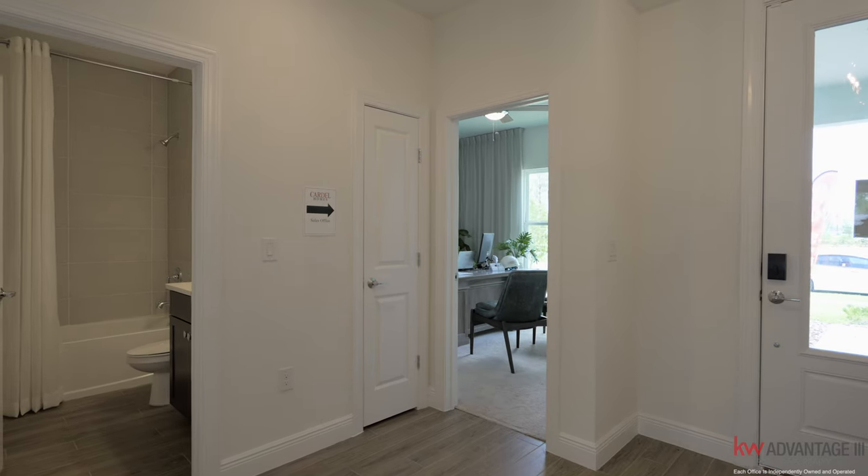Once you enter the home here, you really get that open concept feel. A lot of homes have almost like a hallway when you walk down with bedrooms on one side, but here you have the bedrooms on both sides. Let's go check out the first room over here.